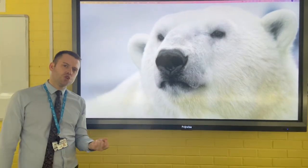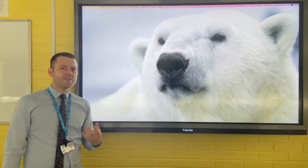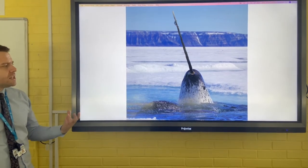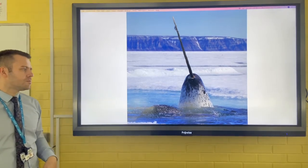For example, they've introduced using fireworks to scare polar bears off rather than the traditional method of shooting them. A narwhal is another example of a rare species that needs protecting, and the WWF work with conservation groups around the world to protect them.